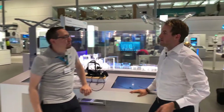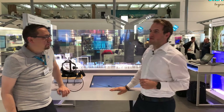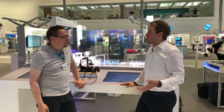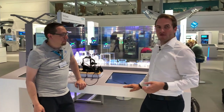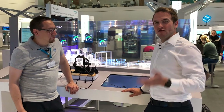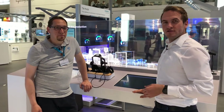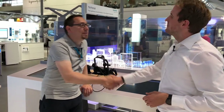Besides the digital twin of production, we have further information about the digital twin of the product itself and performance. There is a lot to discover. I look forward to the next 5 days — we can show you exactly how we support the brewing industry.